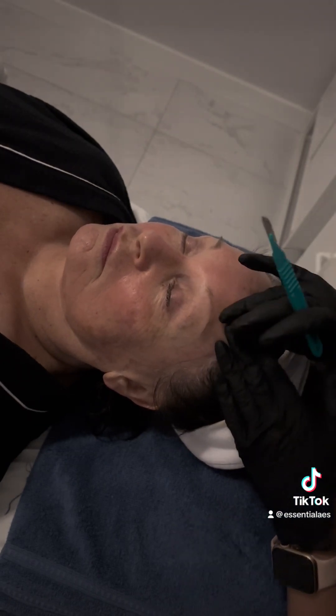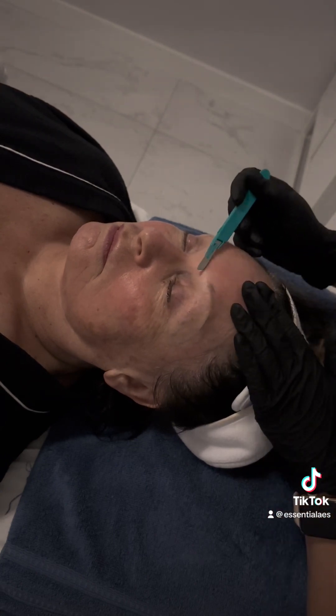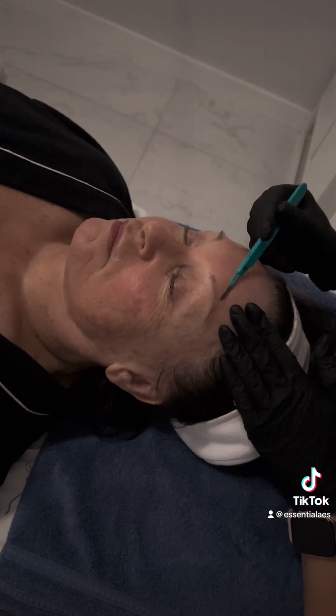So now since we cleaned the face, I'm going to be dermaplaning her face. She only wanted her eyebrow areas and chin area, and next time we're going to do her whole entire face.